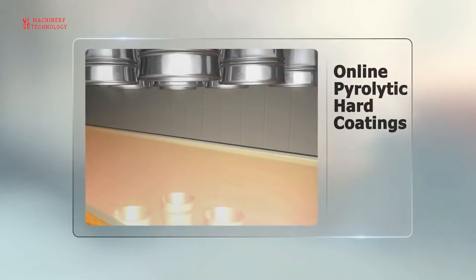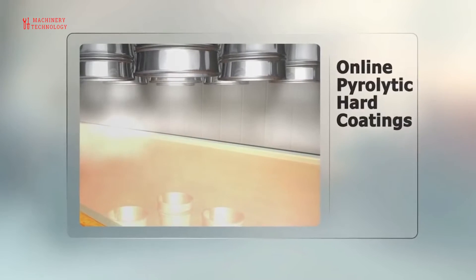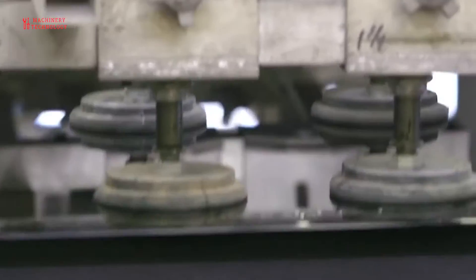From the chamber, the glass enters an oven called a lehr, where it is slowly cooled at a specific rate. This process, called annealing, relieves the glass of internal stress. The rate of cooling is crucial to the success of the final product.